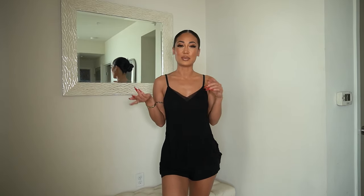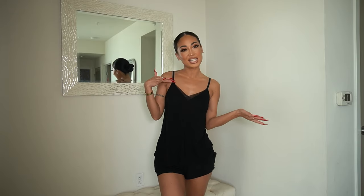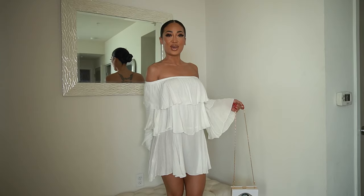Hey guys, welcome back to my channel! Today we have another Fashion Nova haul. I picked up some more spring/summer items — some are more dressy, some are more basics, so I got a little bit of everything. Let's just get into it!